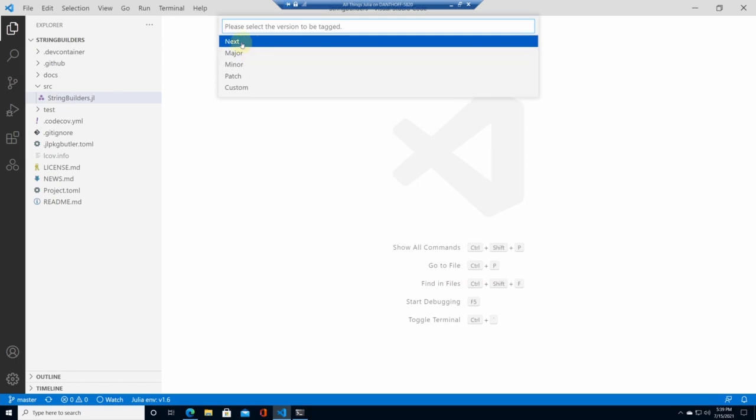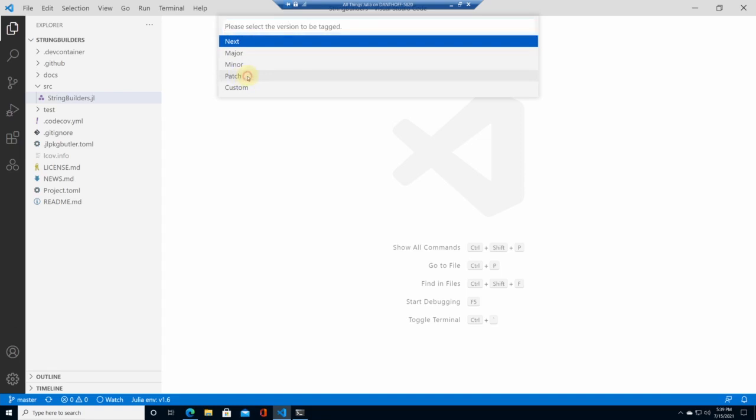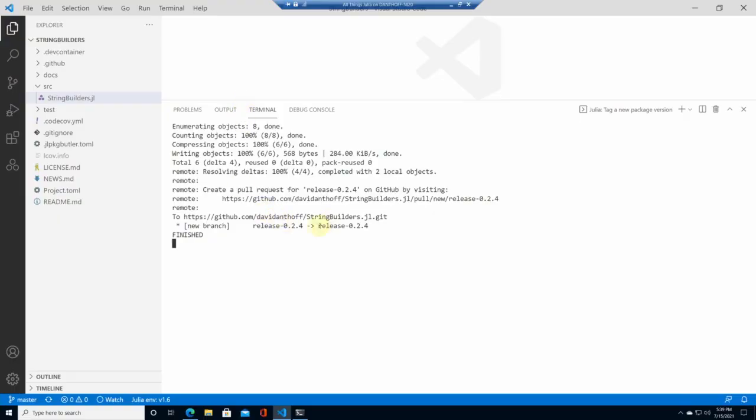After clicking the command, you select what kind of release you want to tag: a new patch, minor, major release, or custom. I'll select patch release, and a little script runs that does everything needed to create the new release. The first thing it does is create a new branch called 'release-' followed by the version number. It automatically picks a version number that increments the patch number — you don't have to manually increase version numbers in your project.toml anymore. You can see it created a new branch called release-0.2.4.